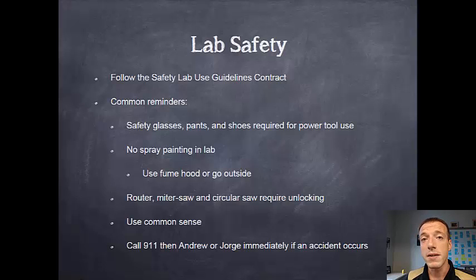A few common reminders of things that you need to take into account in the lab. Make sure that when you're doing any work in the lab that could have hazard to your eyes that you're wearing safety glasses. Make sure you wear pants and closed-toed shoes anytime that you're working with power tools, especially in our build lab.